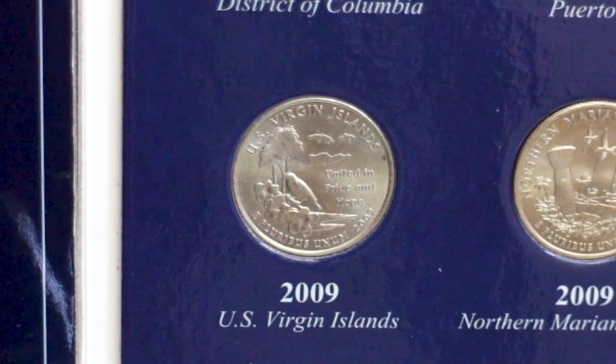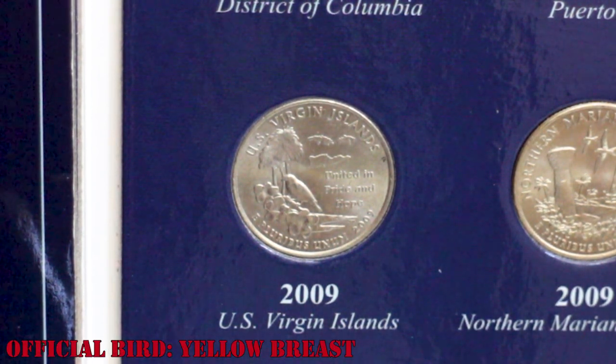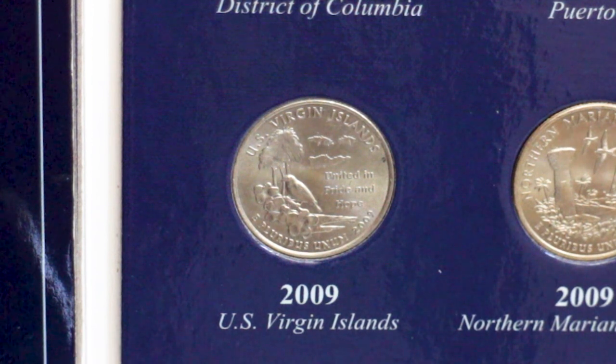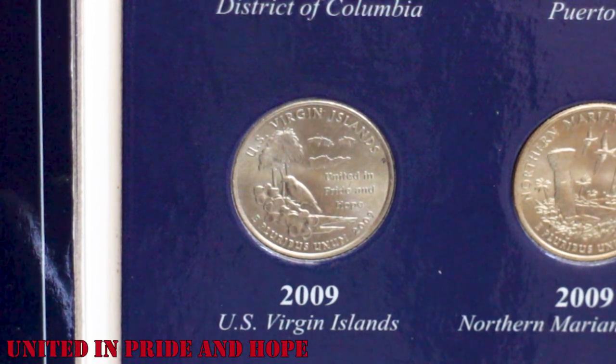The U.S. Virgin Islands quarter features an outline of the three major islands, an image of the official bird the yellow breast, yellow trumpetfish flowers, and a tyre palm tree in the background. It also shows the name of the territory and the lettering 'United in Pride and Hope.'